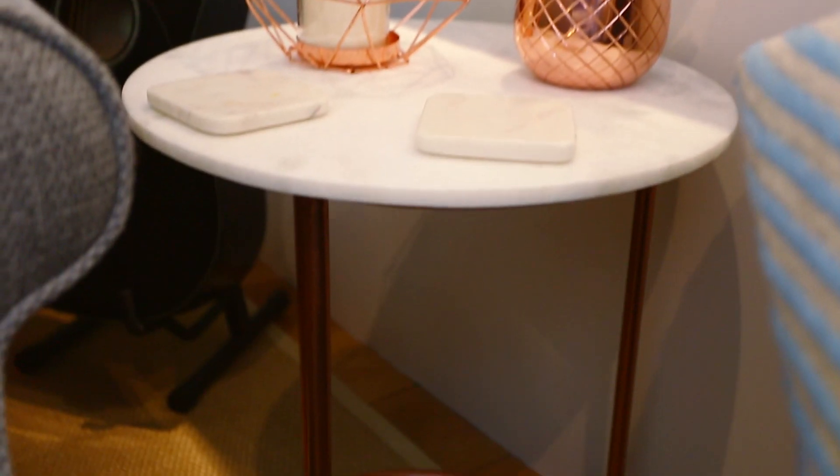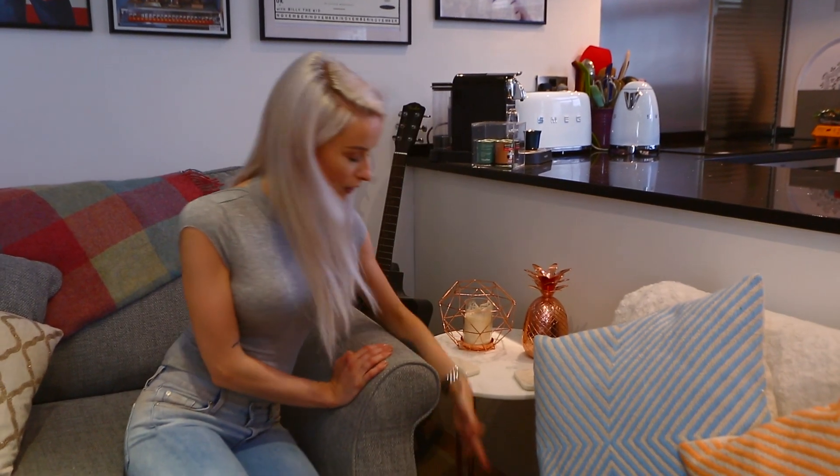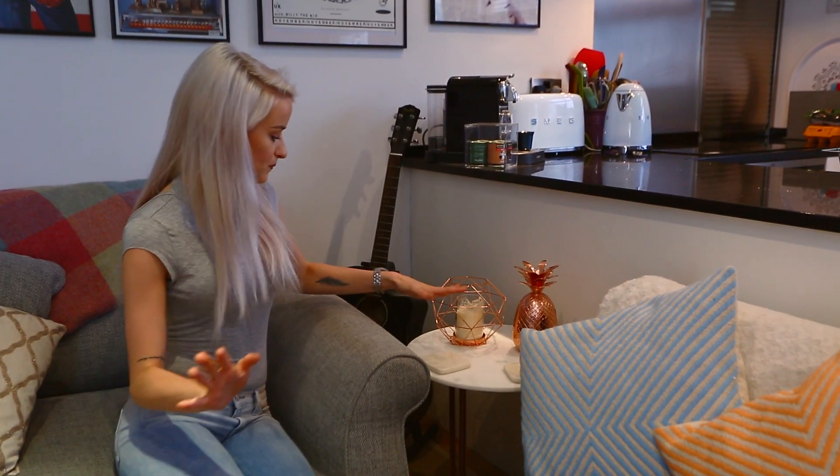Moving on to my side tables — these are from Oliver Bonus and they come as a set of two. The larger one has a marble top and rose gold legs. I just wanted something that wasn't too dark — I needed to fill this space with something quite bright, and I loved the marble top. It's quite a strong, lovely piece.